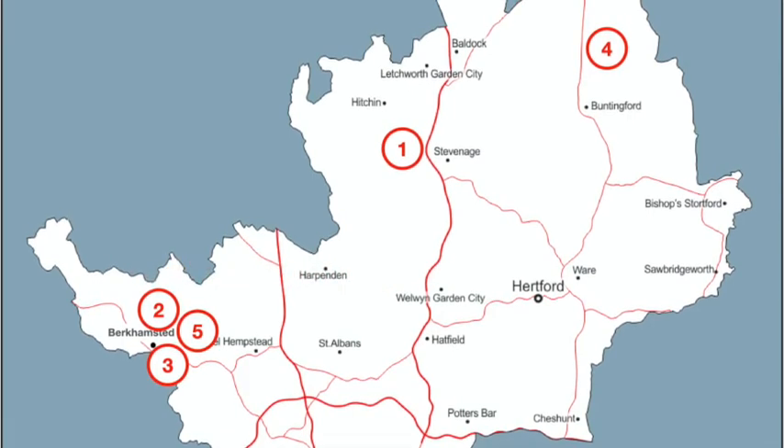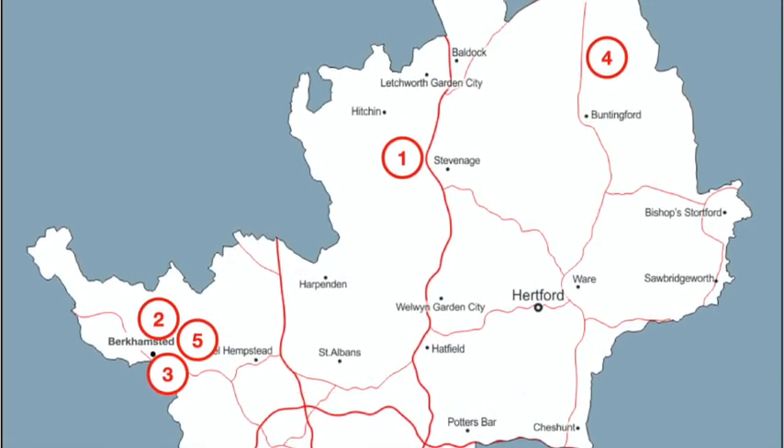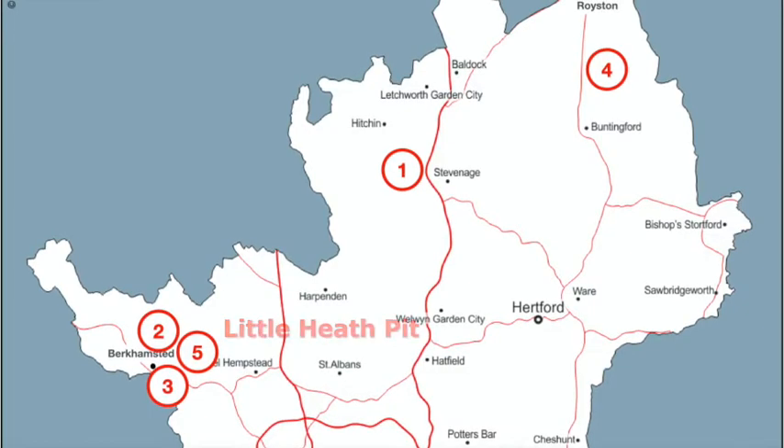The sites you will visit have all been shaped by the chalk that underlies the county and contributed to the understanding of ancient sea levels and the extent and impact of Anglian glaciation on the Hertfordshire landscape.